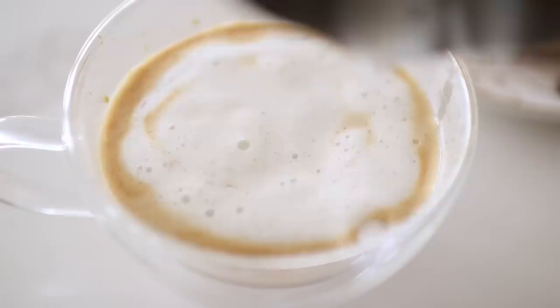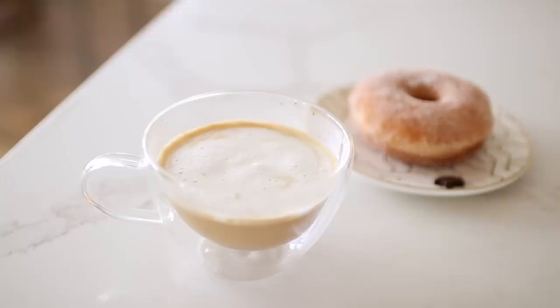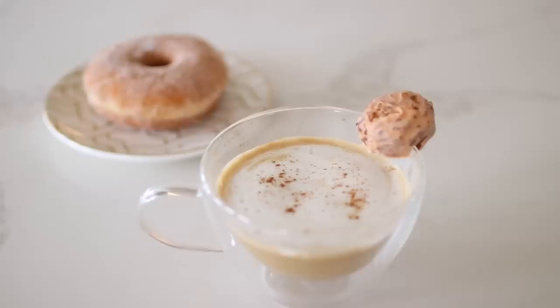Once my espresso was brewed, I just poured over my milk mixture, added a little garnish of cinnamon. Then I also had this yummy pumpkin spice donut hole that I cut a little slit in and added to the rim on top.